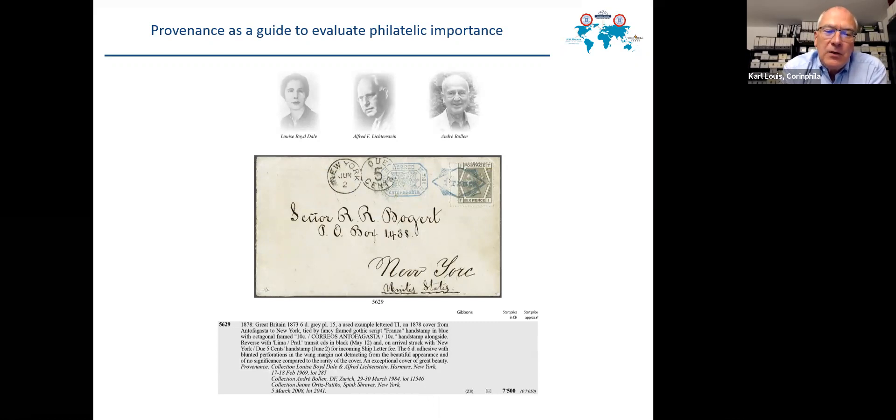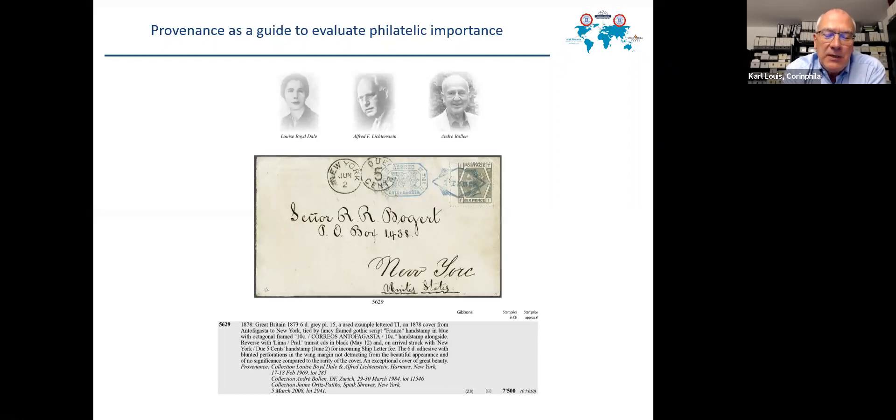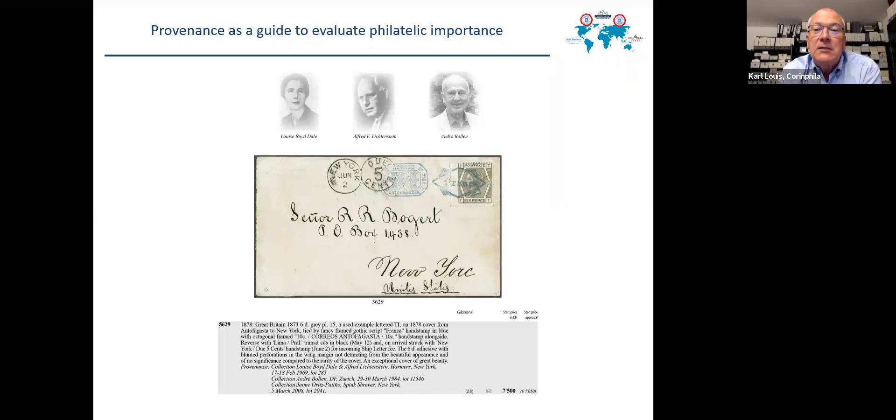The way auction houses presently present these rarities is by mentioning the provenance at the end of the description, mostly with not only the name of the former owner but also when and where sold, including lot numbers. A very easy and nice guide is when the former collectors are illustrated together with the item.